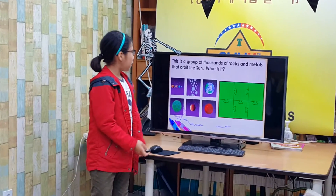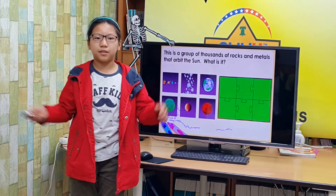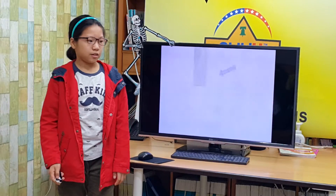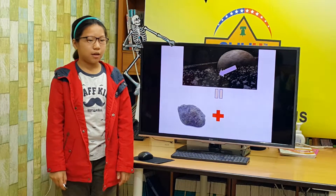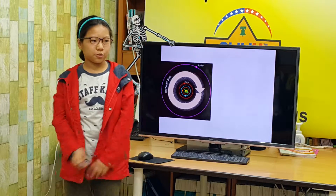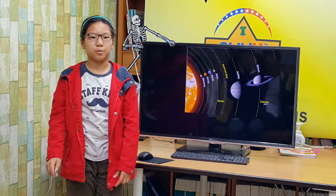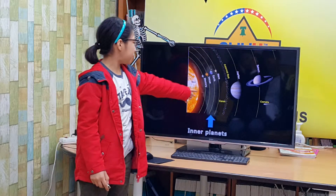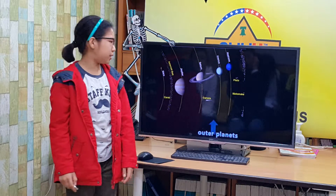This is a group of thousands of rocks and metals that orbit the sun. What is it? Asteroid belt. The asteroid belt is made up of thousands of rocks and metals that orbit the sun. The largest asteroid is 600 miles long. The asteroid belt separates the planets closer to the sun, called the inner planets, from the planets further from the sun, called the outer planets.